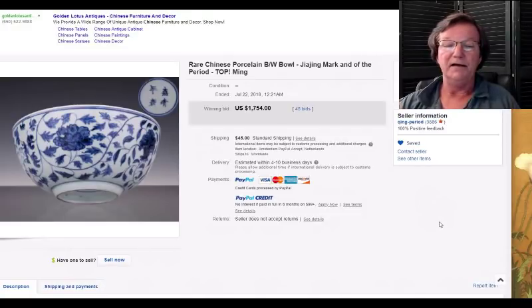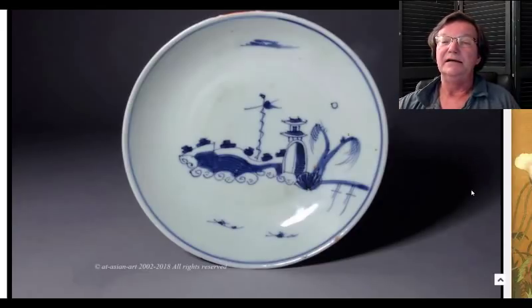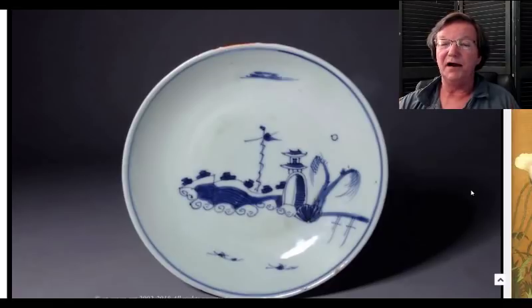Then the other piece that ching period had up was this nice Jiajing — he felt it was Jiajing mark and period, and I have no reason to doubt him. It went for seventeen hundred and fifty-four dollars — beautifully done. The pattern is very reminiscent of earlier Ming bowls that were still in favor in the late Ming dynasty.